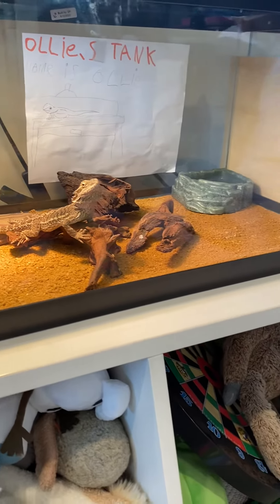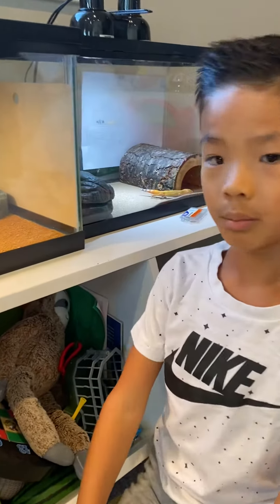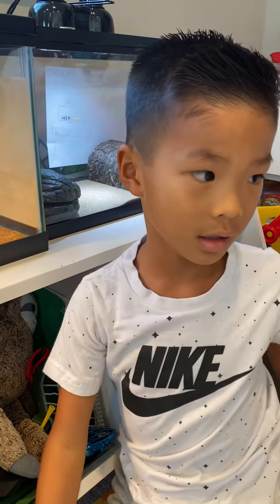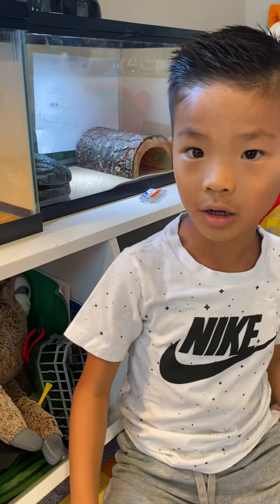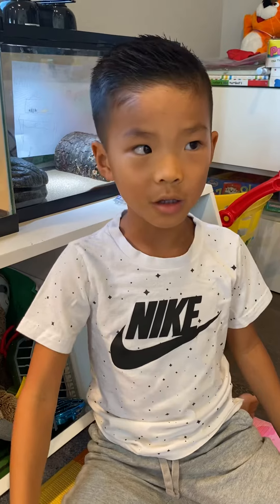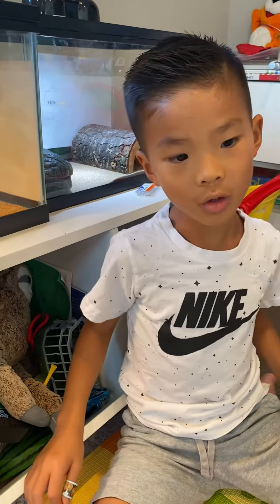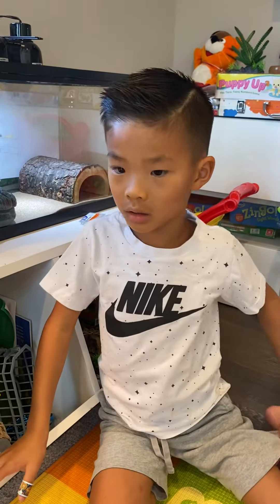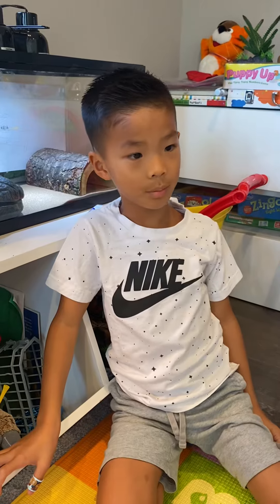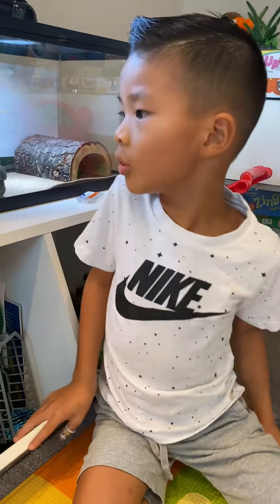At the pet store we saw chameleons and bearded dragons — two bearded dragons and three chameleons. And we saw some hermit crabs. Some people brought their dogs and it was cool.